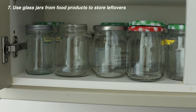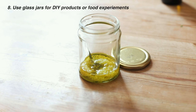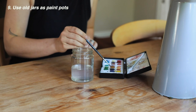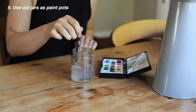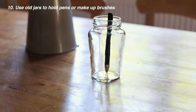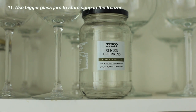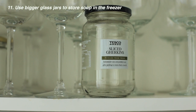Keep glass jars from items you've bought at the store and reuse them for leftovers. You can also reuse them for DIY food or body products. I use an old jam jar as a water pot when I paint, or use an old glass for holding pens or makeup brushes. Use bigger glass jars as storage containers for soups in the freezer — just leave half an inch at the top and always store upright, never lying down.